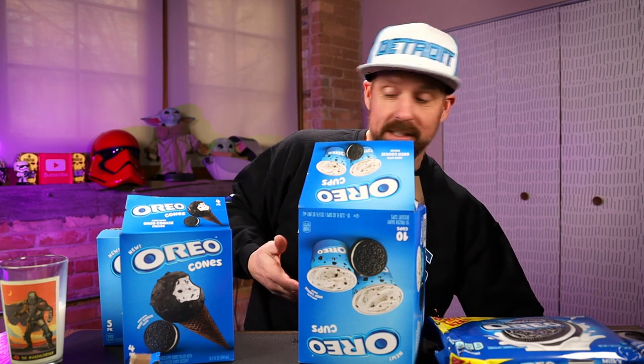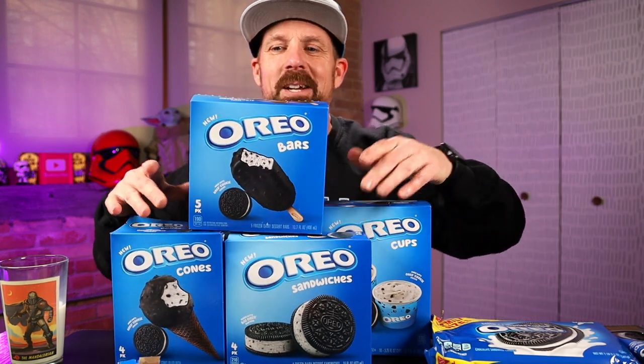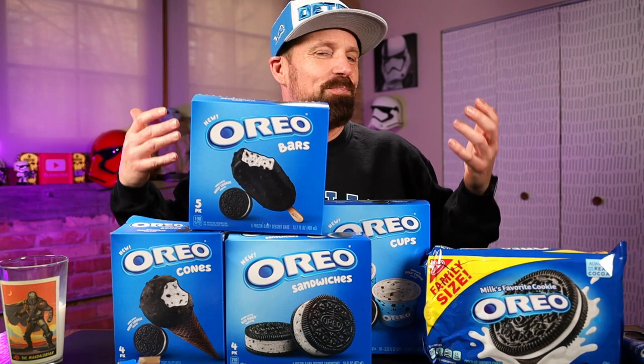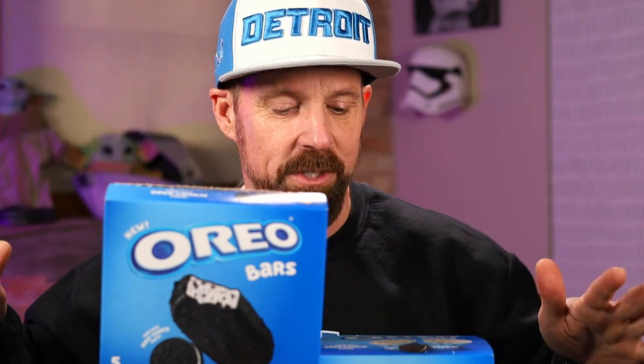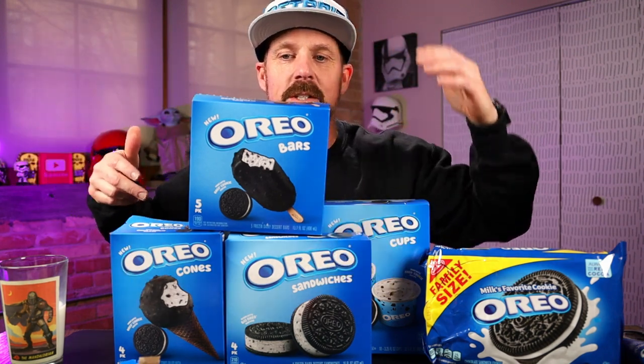The Oreo treats — that's it! The new Oreo ice cream treats out in stores. At Meijer, Walmart — pretty much every grocery store has them. You've got cups, ice cream bars, ice cream cones, and ice cream sandwiches. The ice cream sandwiches — the best, those were awesome. And the bars — not bad, not bad at all.